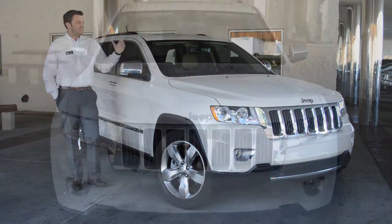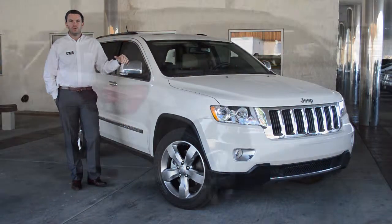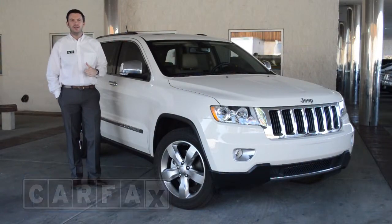Hi, I'm Mike with Zion's Ford and I have a 2012 Jeep Cherokee. This vehicle is a limited model. It has four-wheel drive and just over 16,000 miles. It has a clean Carfax and a clean auto check.